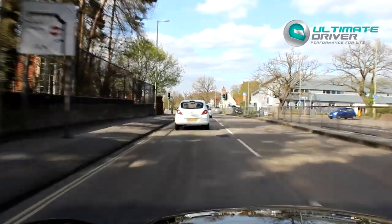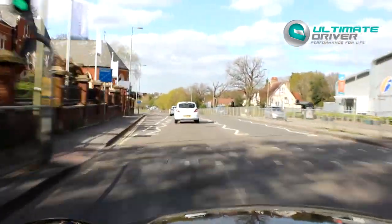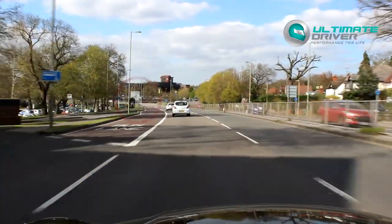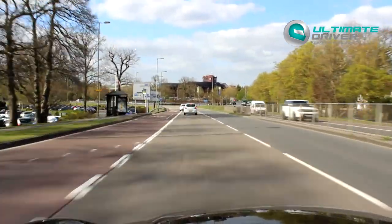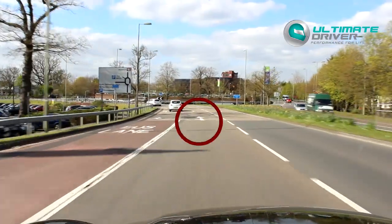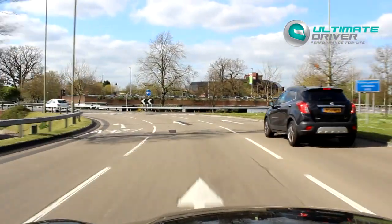Welcome back. I'm on Farnborough Road, which is the A325, heading towards the Pinehurst Roundabout. I'm going to pretend that the examiner's asked me to follow the road straight ahead towards London-Camberley. It's the third exit and I'm looking for arrows to go straight ahead. The middle lane and the right lane both go straight ahead, so I'll definitely use the middle lane.